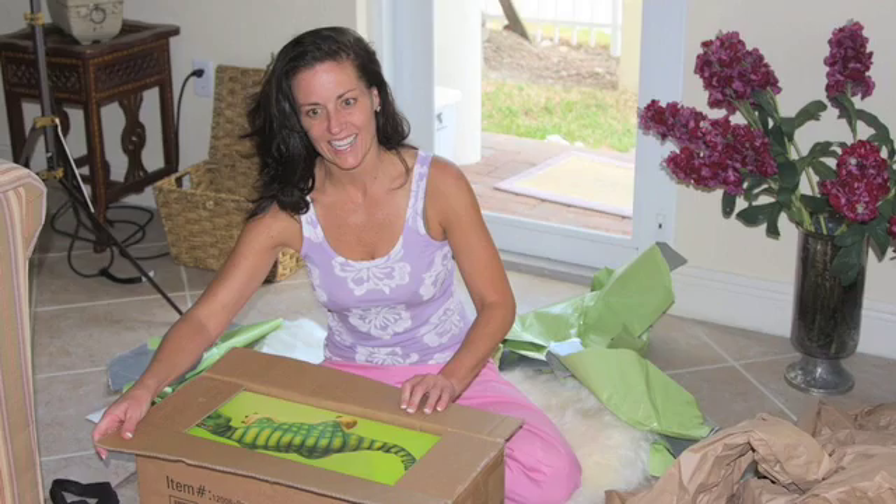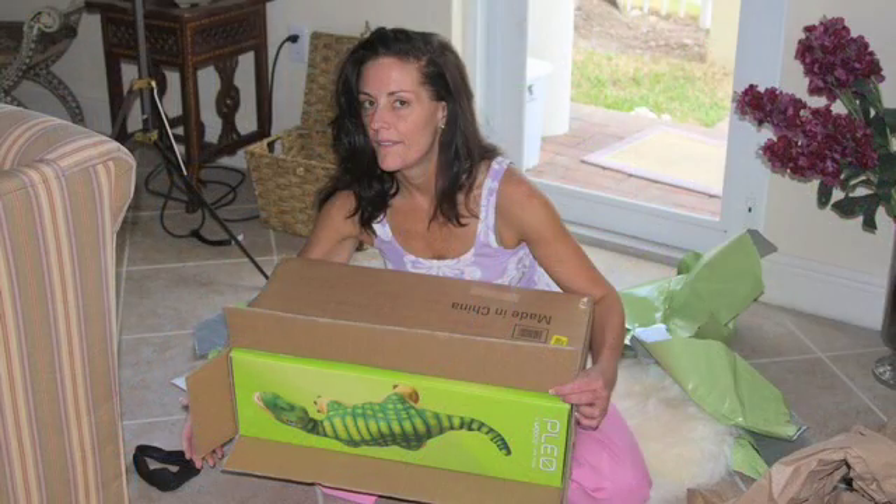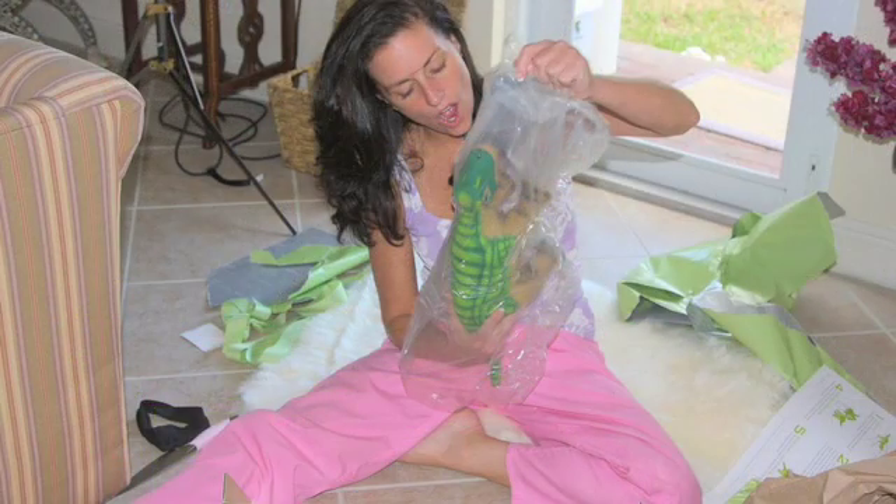I dove in. It's green. It's a toy. It's a dinosaur — a pet baby dinosaur. It's a robotic baby dinosaur. He's so cute. I decided to name him Max.